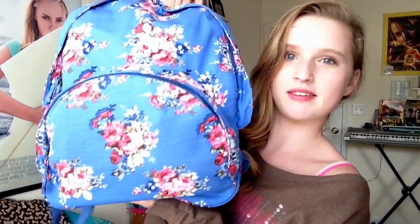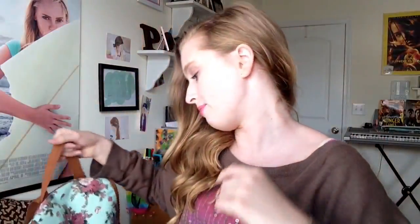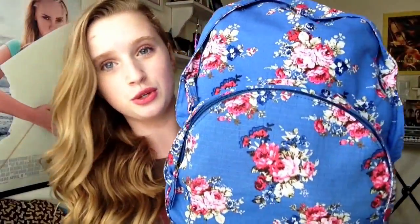Hey guys, today I will be doing a what's in my school bag plus a what's in my volleyball bag. This is my school bag — it's the one that Meredith gave me. I also originally bought this backpack which I think is so cute, and I got it from Charlotte Russe. I switch off between backpacks about every week because I love the style of this one — it's all slouchy with really long shoulder straps. This one is floral with pink roses on it.